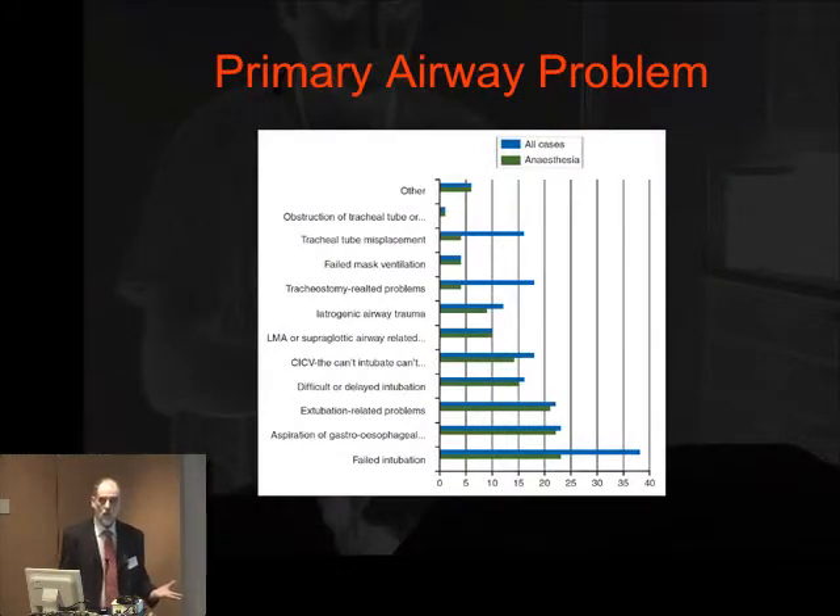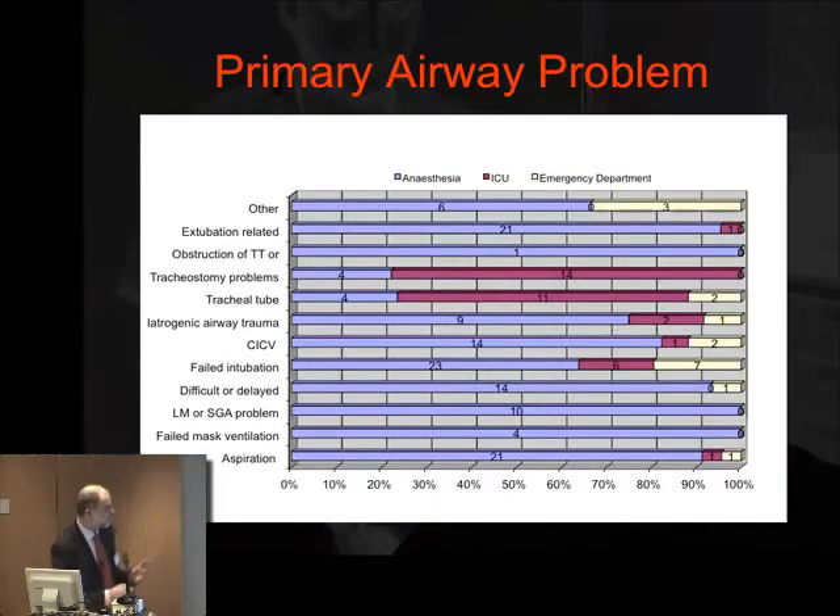We were also able to look at the primary airway problem. With anaesthesia cases in green and all cases in blue, the commonest problems overall were extubation problems, aspiration of gastric contents, and failed tracheal intubation. Looking at the distribution as a percentage by specialty — ICU, anaesthesia, and emergency department — the smaller number of ICU cases fall predominantly into the groups of tracheostomy-related and tracheal tube cases.